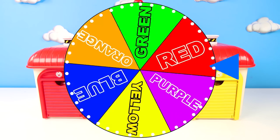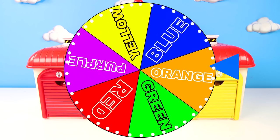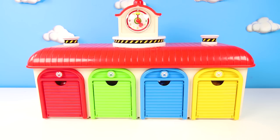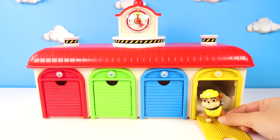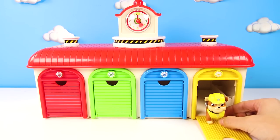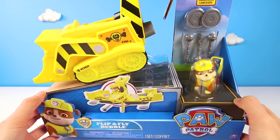Now there is only one more pup left! We have to spin the wheel to see what it says. And the wheel landed on... yellow! OK Paw Patrol fans, which pup is behind this yellow door at the Paw Patrol house? That's right — it's Rubble the Construction pup! Ryder has a big construction mission for you, and to get this mission done, you'll need an extra special truck. Let's go check it out! It's a Flip and Fly Robo Construction Truck!